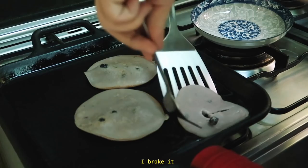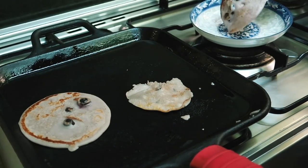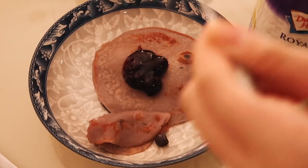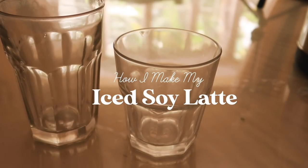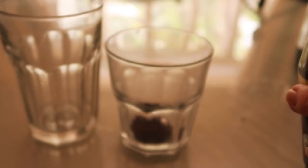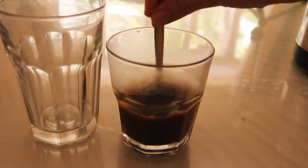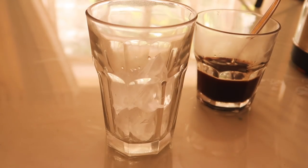I broke it. This morning I wanted a soy latte so I'm going to use some instant coffee — I'm putting in around two teaspoons with some hot water, mixing and stirring, making sure it's a nice concentrated amount of coffee.